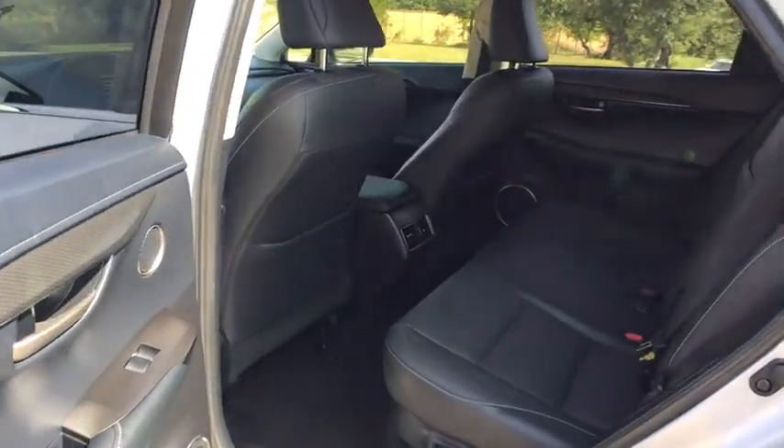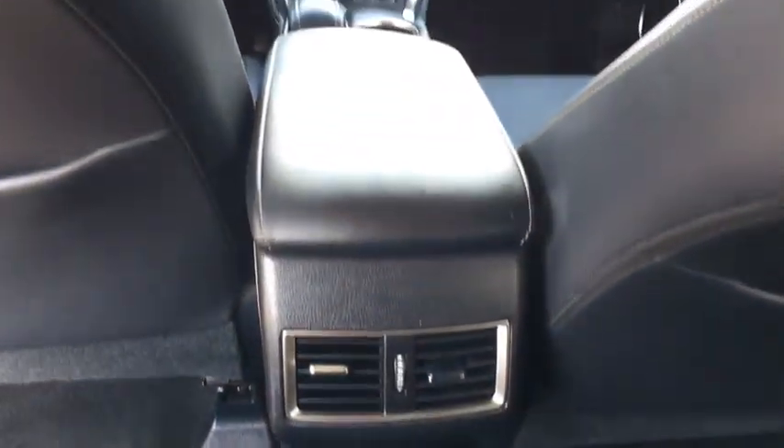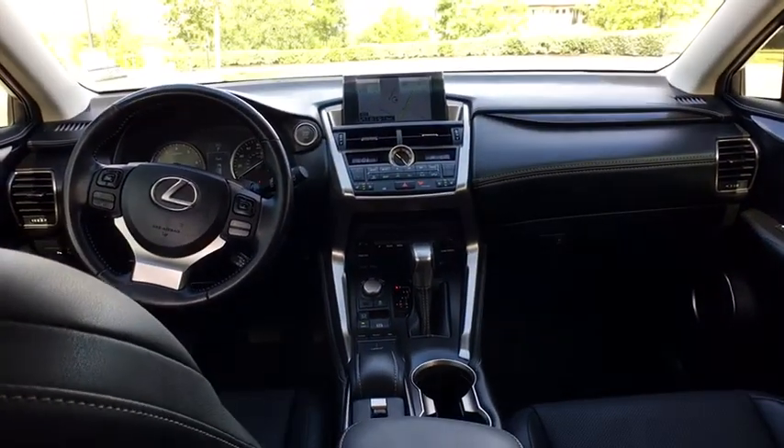This vehicle is CARFAX certified, one owner, and qualifies for CARFAX's buyback guarantee. This beauty will even make your house keys jealous. Drive it today.